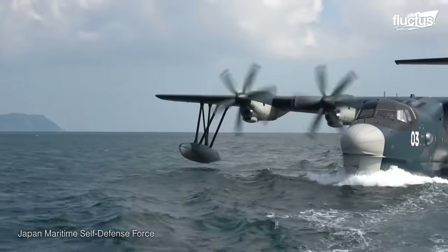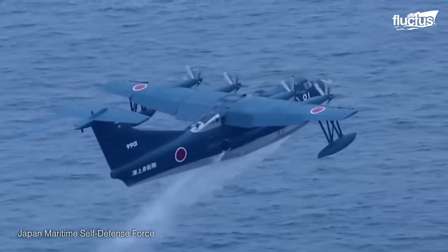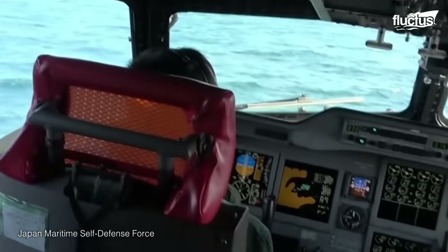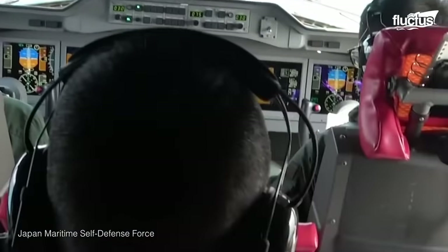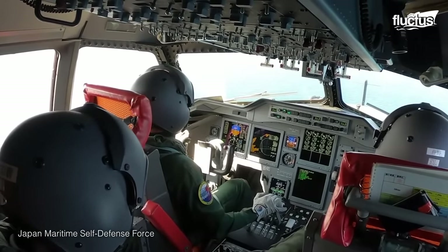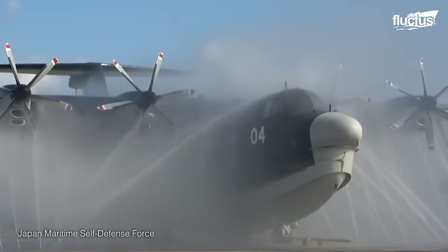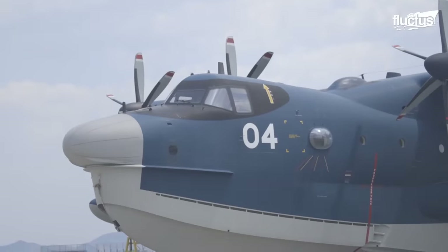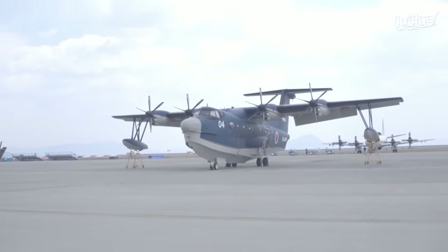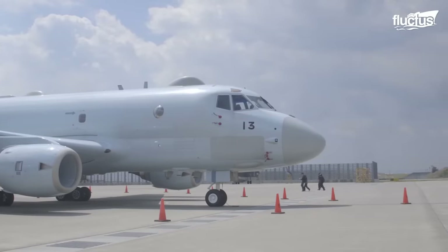If the United States military were to adopt the plane down the line, these men and women would be able to provide comprehensive training to their fellow airmen. The US-2 is part of a long line of maritime aircraft developed by the Japanese military, but it is not the most recent. That title goes to the Kawasaki P-1 maritime patrol aircraft, which entered service in 2007.